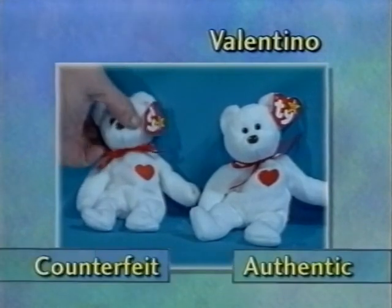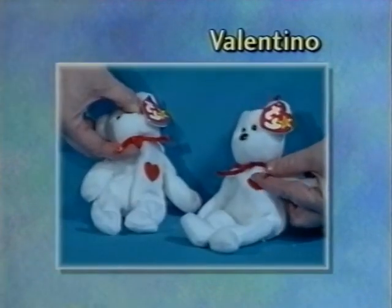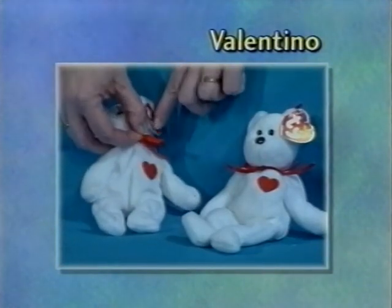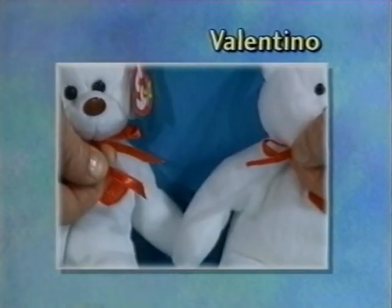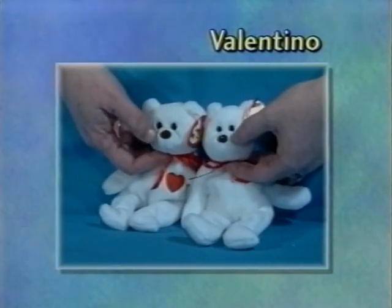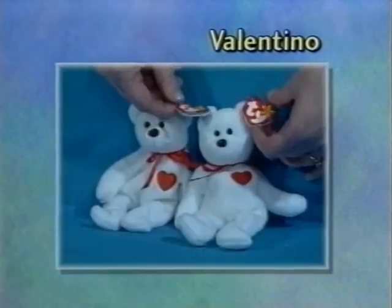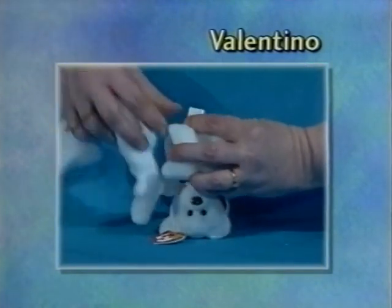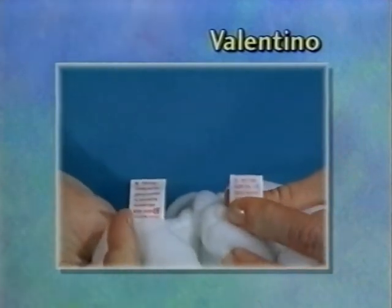Valentino has a ribbon problem — the ribbon is too wide and a brighter red compared to the original. It's also single-sided satin — it should be shiny on both sides but is only shiny on one side. The nose is too light and flat instead of rounded. It has the too-large swing tag and the too-wide tush tag. An additional problem: Valentino should have a 1993 date on his tush tag but the counterfeit has a 1995 date.